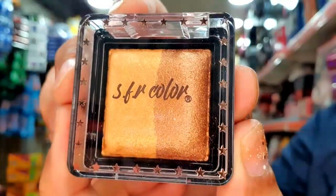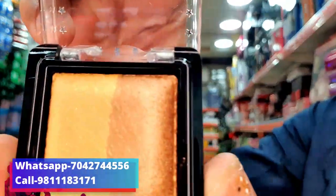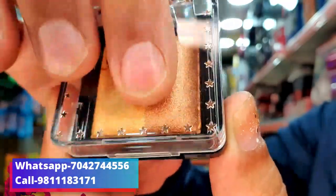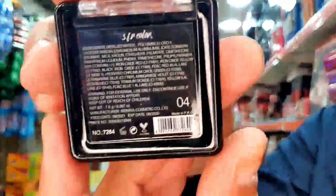You can see this product — this type of packing is going to be available. This type of shade is going to be available. This is going to be available for 45 rupees per piece. I will show you the same in team shades — this type of product is going to be available.